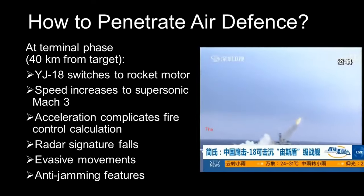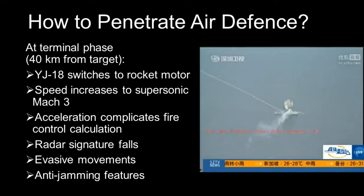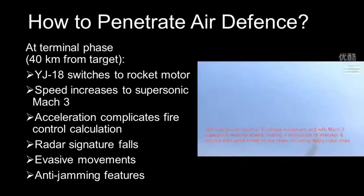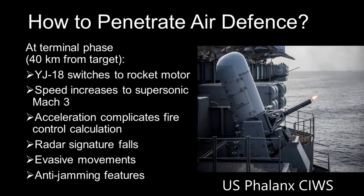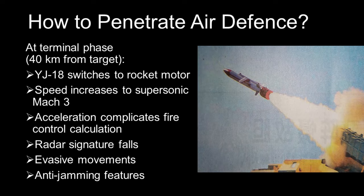Once the YJ-18 gets within close range of the target, it performs evasive manoeuvres in a snake or S shape. This manoeuvring allows the YJ-18 to penetrate the final point defence — for example, close-in weapon systems. Chinese sources also claim that the YJ-18 has good anti-jamming technology to withstand the electronic countermeasures of the target, and can maintain a high hit rate in a complex electromagnetic environment. In summary, once the YJ-18 enters the terminal phase, it has a wide array of features to reduce the probability of interception.